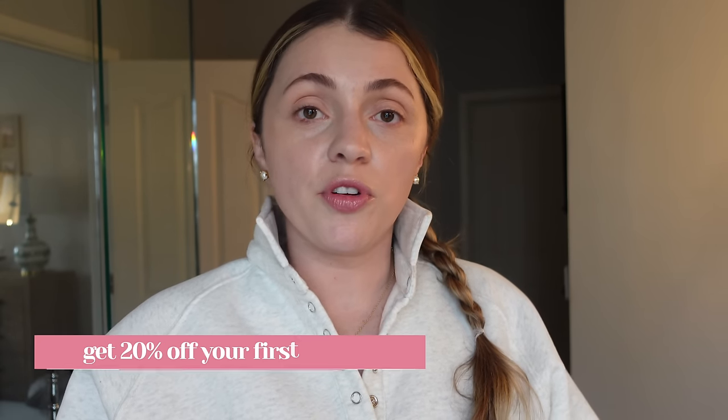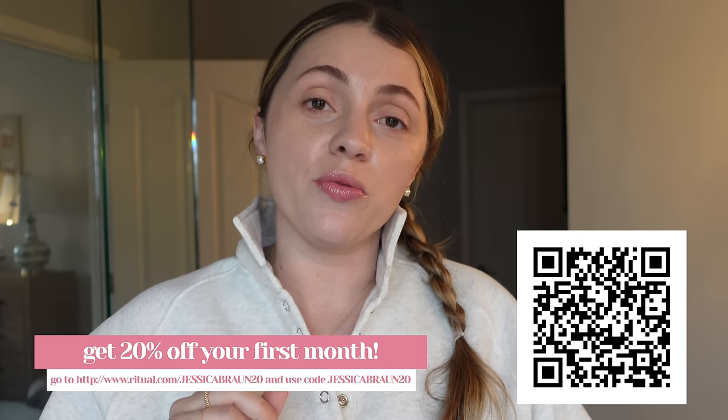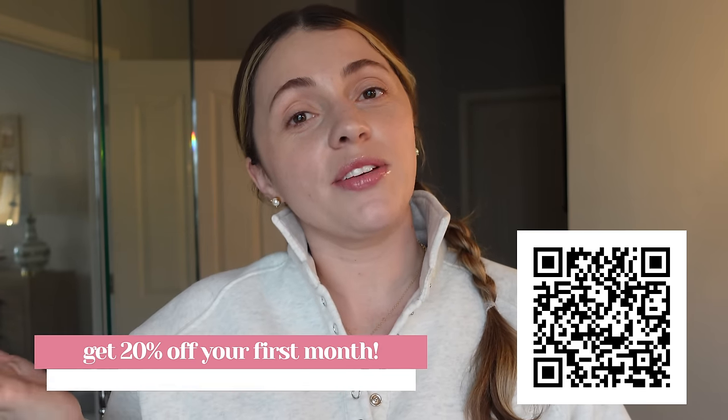No refrigeration needed. Ritual is offering 20% off your first month. If you're interested in the Symbiotic, Essential for Women or Men, prenatal, or postnatal, you can scan the QR code on screen or go to ritual.com/jessicabron20 and use code JESSICABRON20 at checkout. Thank you so much Ritual for sponsoring this part of the video.